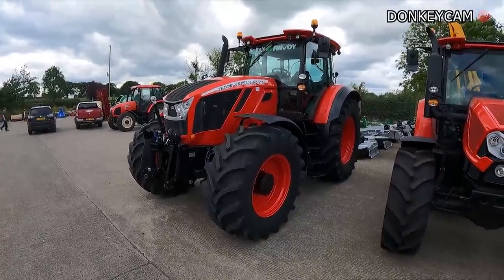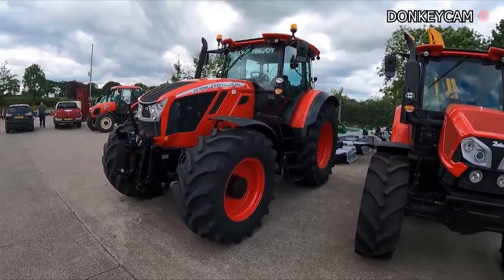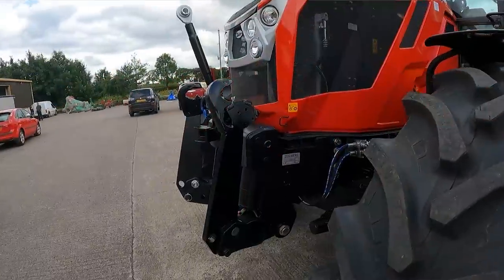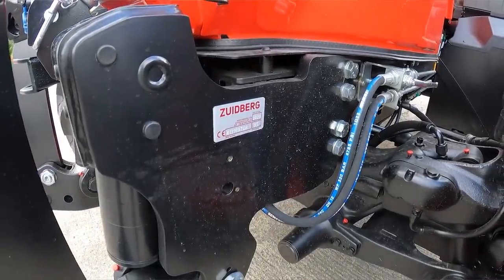That has finally come to fruition and Ray's have sort of set it up, for want of a better word. This is a Zetor tractor with a front linkage — a Carraro front linkage. There's talk of a front PTO coming, and that's doable I think.